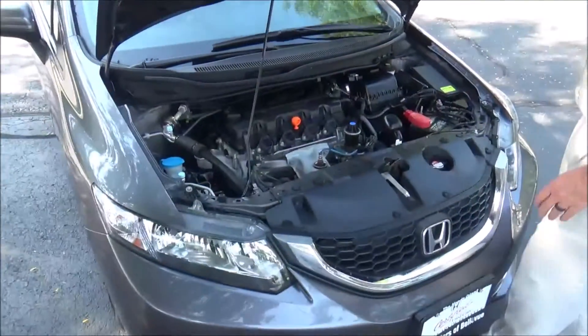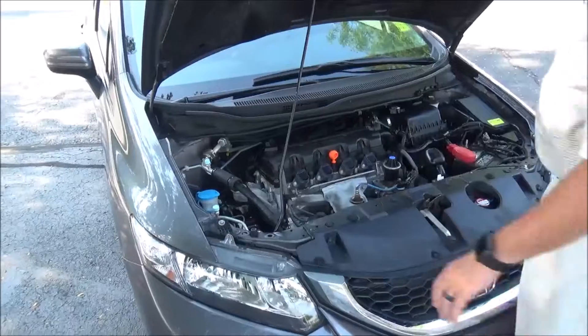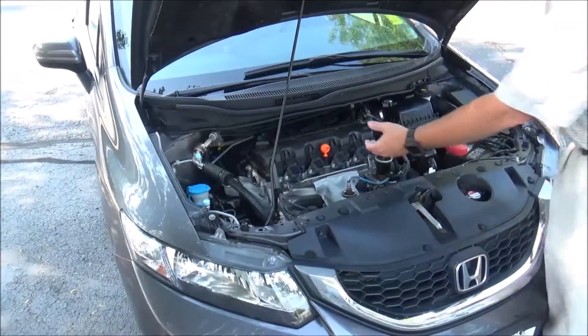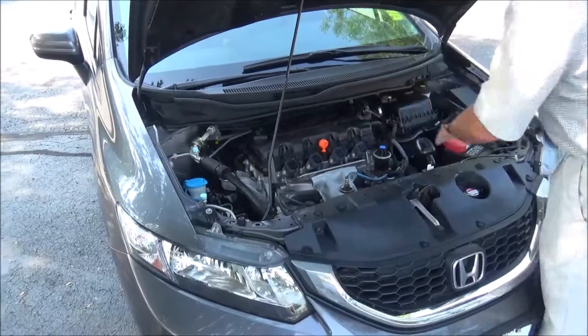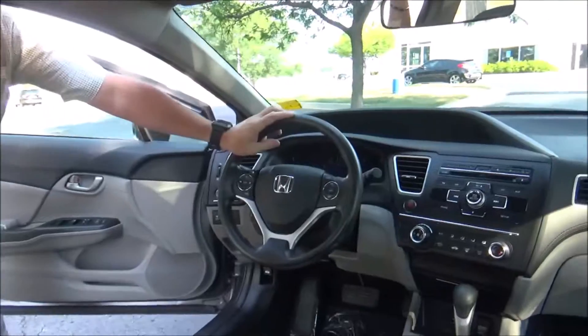Under the hood, we have the 1.8-liter i-VTEC four-cylinder motor. The Civic is front-wheel drive with four-channel independent analog brakes for your safety. There's a clear reservoir for windshield washer fluid, engine coolant, and power brakes, an insulated dipstick for oil check and oil fill, a maintenance-free battery, a centrally located fuse box, and easy access to the air filter.